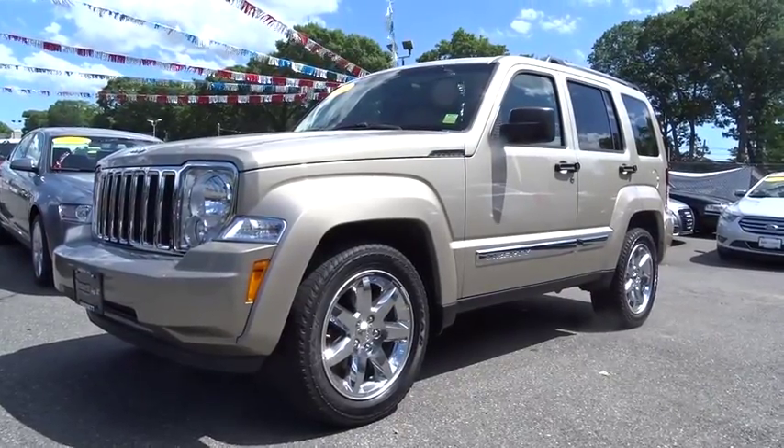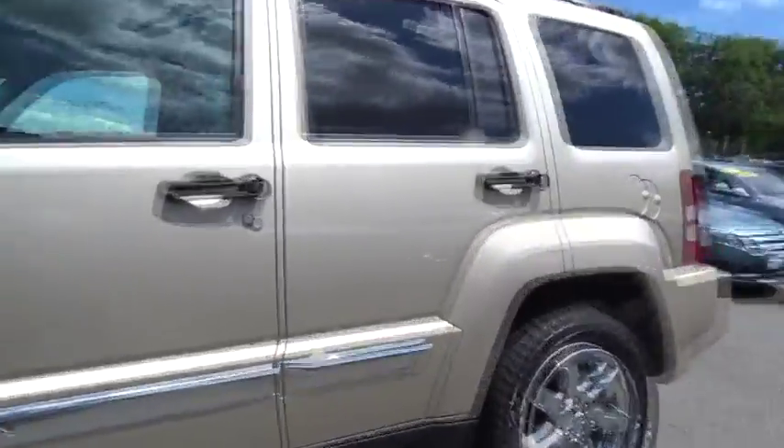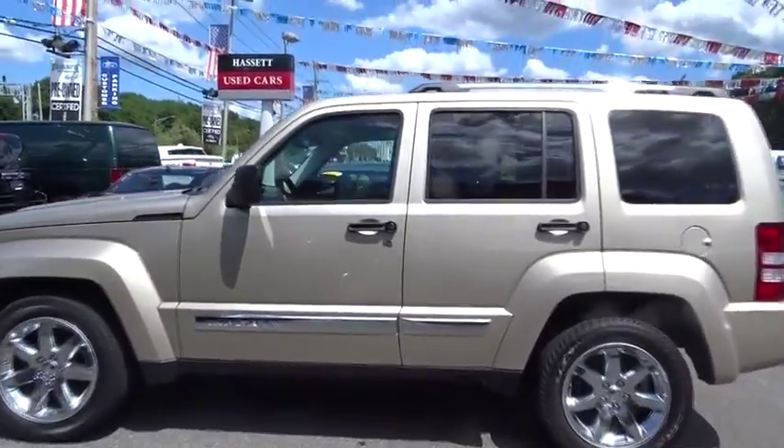2010 Liberty. The Jeep Liberty is quite capable off-road, one of the best in its class. Compared to the Jeep Patriot and Compass, the Liberty is more of a true Jeep with off-road prowess and bold, upright styling.